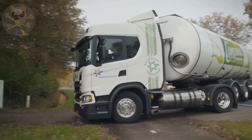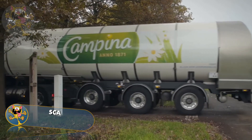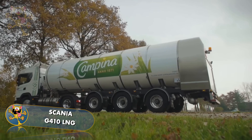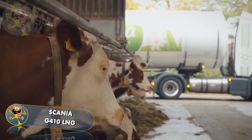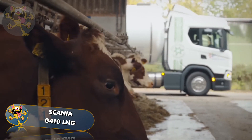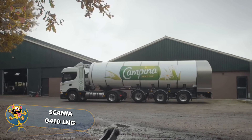Number 10: Scania G-410LNG. Scania trucks are made in Sweden. This truck uses liquid petroleum gas for fuel, which lowers its operating costs significantly. It also features the shorter Euro-styled cab design.